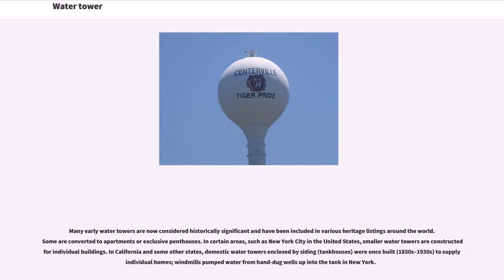Many early water towers are now considered historically significant and have been included in various heritage listings around the world. Some are converted to apartments or exclusive penthouses. In certain areas, such as New York City, smaller water towers are constructed for individual buildings. In California and some other states, domestic water towers enclosed by siding were once built to supply individual homes, with windmills pumping water from hand-dug wells up into the tank.